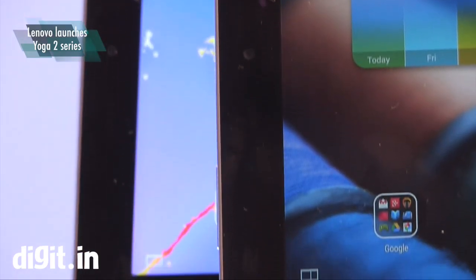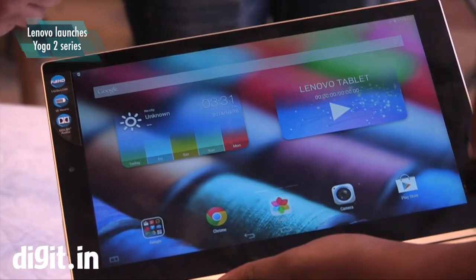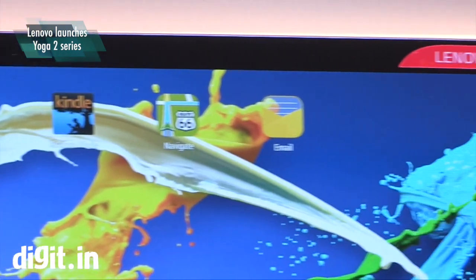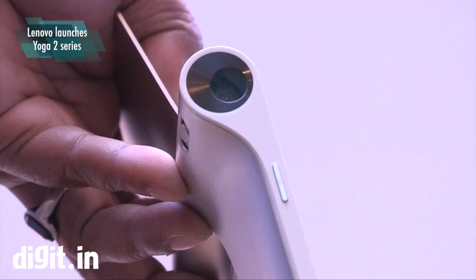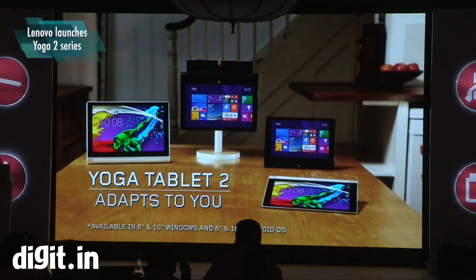The new Lenovo tablets come with features such as a full HD display, Dolby Wolfson Hi-Fi audio, an 8-megapixel rear camera, a 1.6-megapixel front camera, and an Intel Atom processor Z3745. In addition, the tablets also come with front-facing dual speakers, while the 13.3-inch Yoga Tablet 2 Pro comes with a Pico projector and JBL subwoofers.